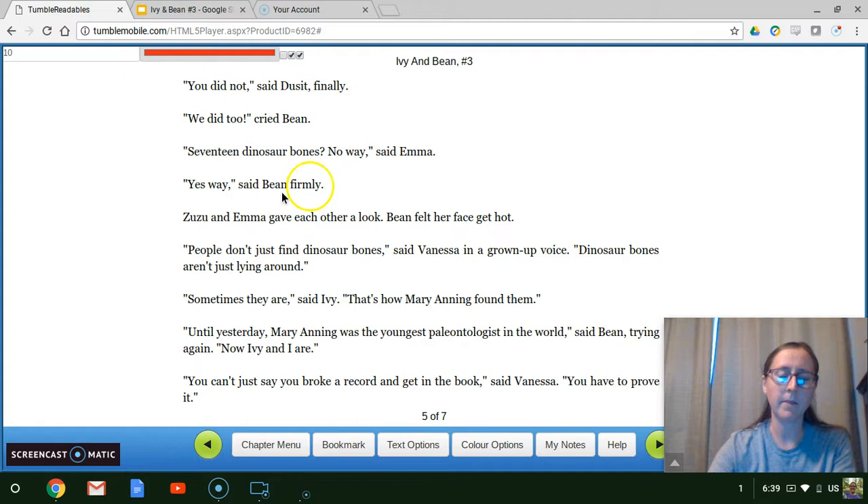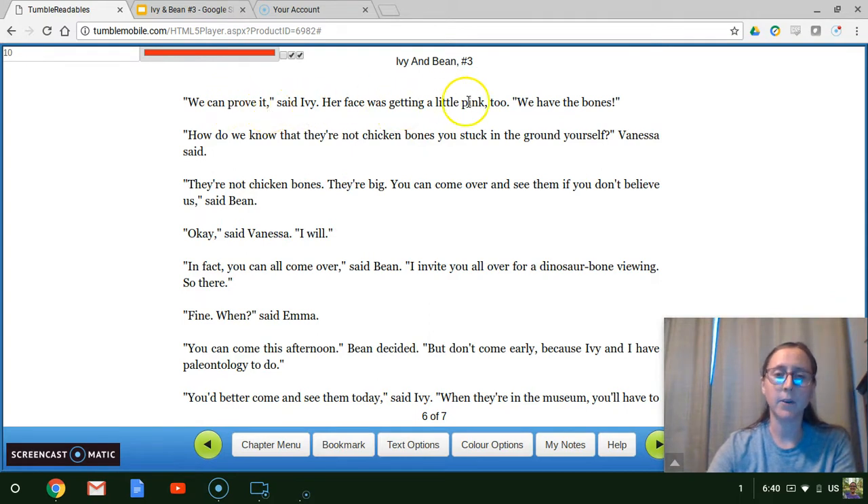"We did too," cried Bean. "17 dinosaur bones." "No way," said Emma. "Yes way," said Bean firmly. Zuzu and Emma gave each other a look. Bean felt her face get hot. "People don't just find dinosaur bones," said Vanessa in a grown-up voice. "Dinosaur bones aren't just lying around." "Sometimes they are," said Ivy. "That's how Mary Anning found them." "Until yesterday, Mary Anning was the youngest paleontologist in the world," said Bean, trying again. "Now Ivy and I are." "You can't just say you broke a record and get in the book," said Vanessa. "You have to prove it." "We can prove it," said Ivy, her face getting a little pink too. "We have the bones." "How do we know that they're not chicken bones you stuck in the ground yourself?" Vanessa said. "They're not chicken bones. They're big. You can come over and see them if you don't believe us," said Bean. "Okay," said Vanessa. "I will. In fact, you can all come over," said Bean.